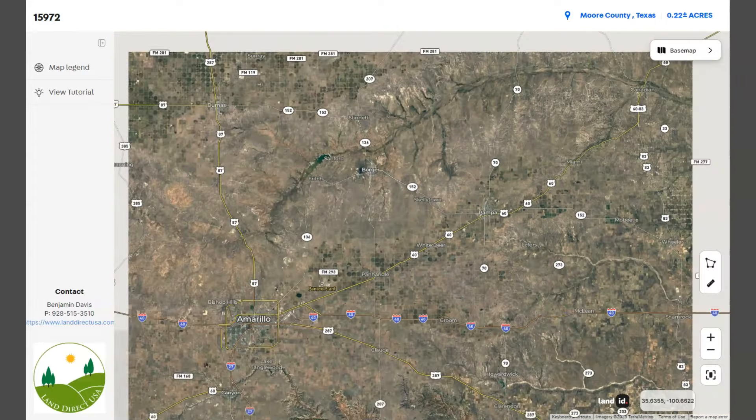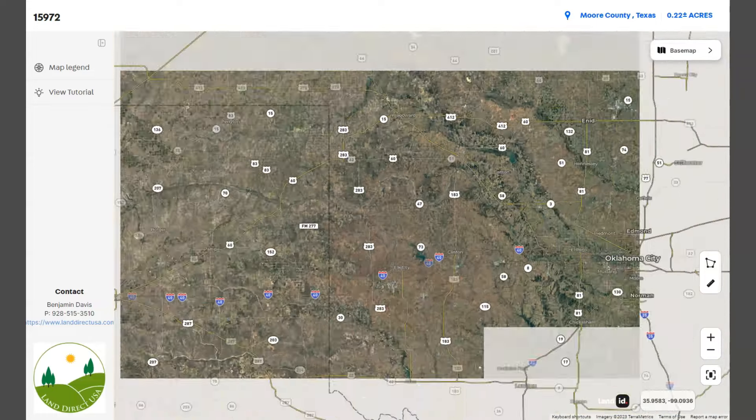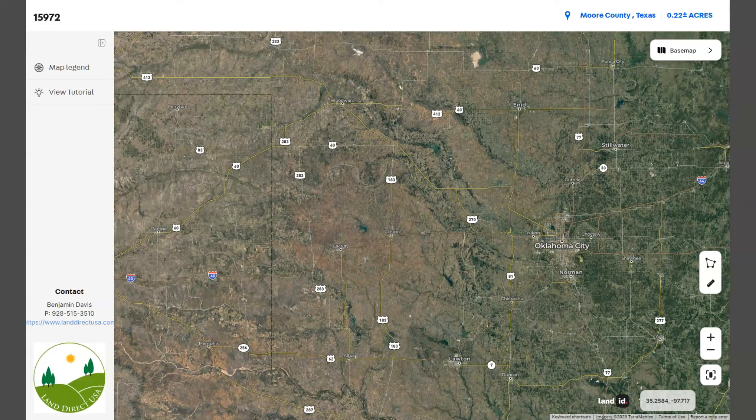If we zoom out further east, we have Oklahoma City, Oklahoma, which is one of the major cities in the region.